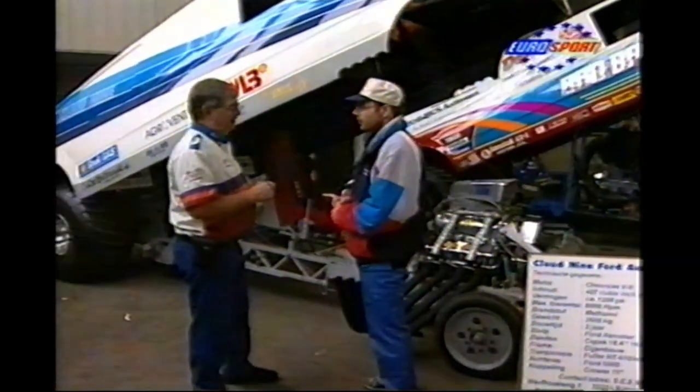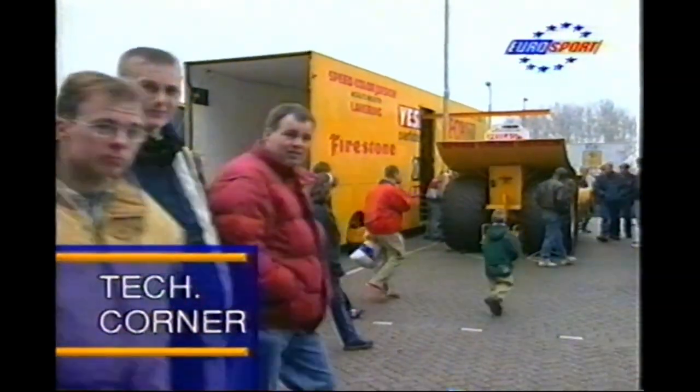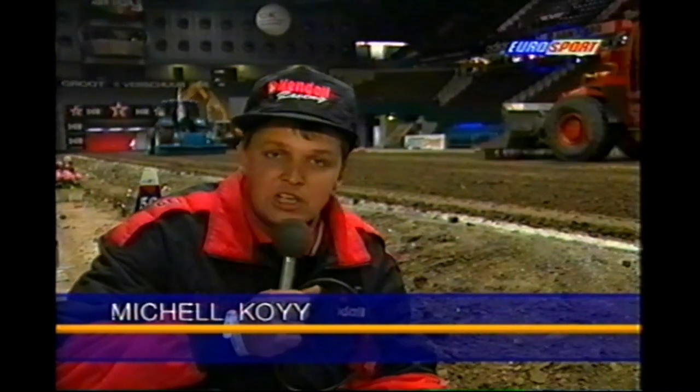Before we get underway, let's go inside the arena to Michel Coy, who's ready with Tech Corner. I'm Michel Coy from Tech Corner. Today's Tech Corner is about building pulling tracks.